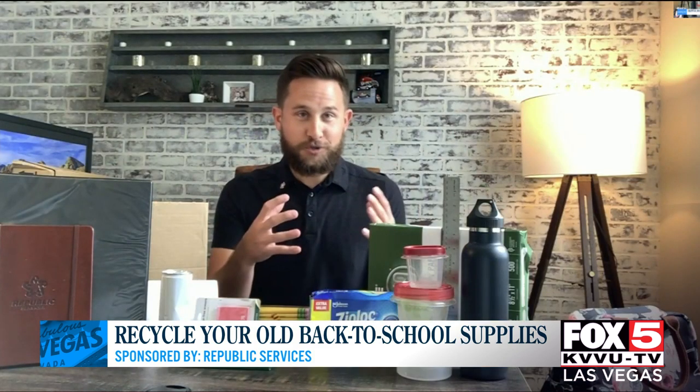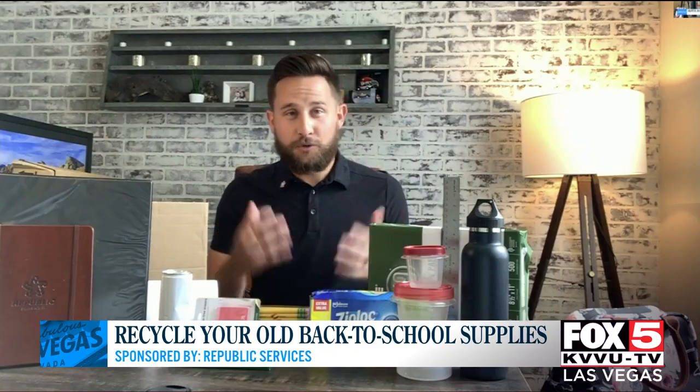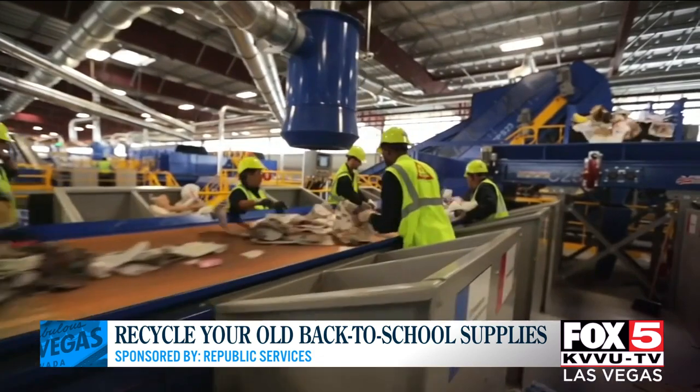What types of material is best to reuse or donate? Think about the hard school supplies — the binders, the books, the pens, the pencils, the erasers. If they're still usable, maybe your kids have outgrown them or their styles have changed, consider donating them.